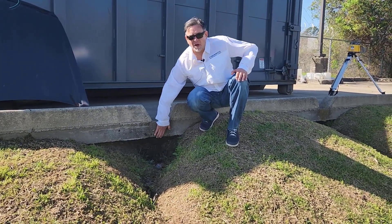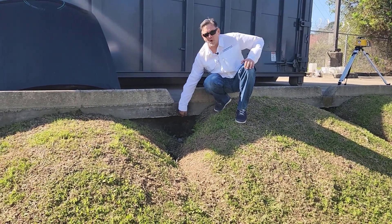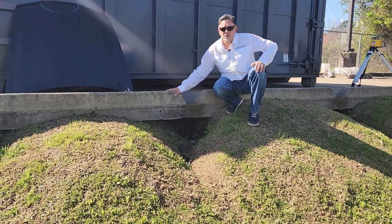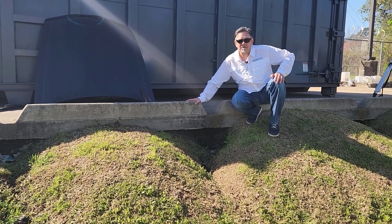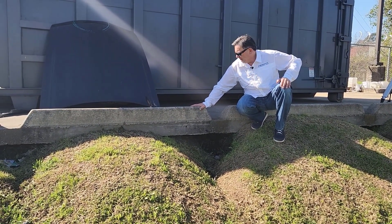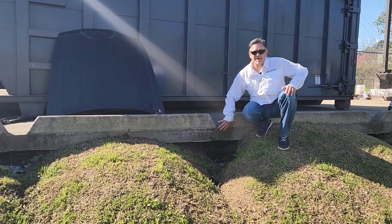The water slides down this slope, or this concrete, and starts to erode out underneath the concrete. Ultimately, if this isn't corrected immediately, this concrete will be lost — it'll have to be re-poured. At least a majority of it will have to be cut out, re-poured, and re-stabilized underneath.